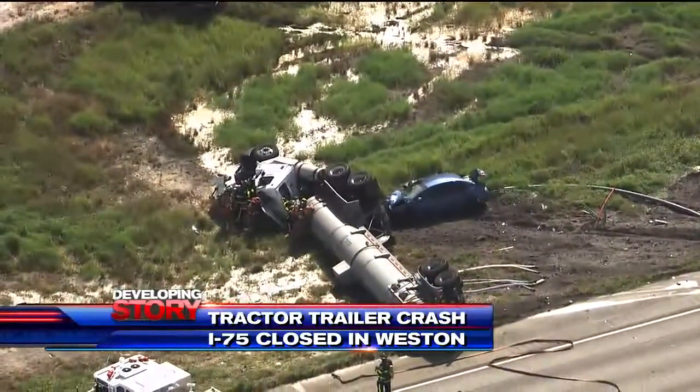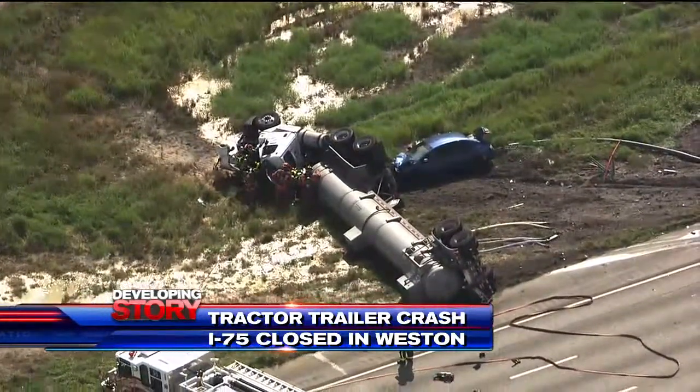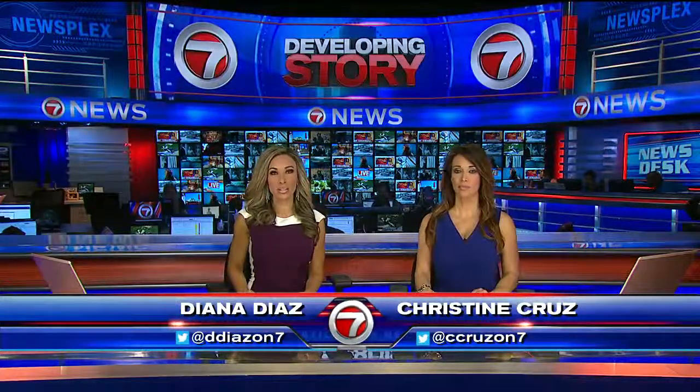Developing news off the top this noon: an accident involving a tractor trailer and two other vehicles has officials closing the northbound lanes of I-75. That accident happening in West End near the Royal Palm Boulevard exit, and that is where we find Seven's Brandon Byers standing by live to tell us more.